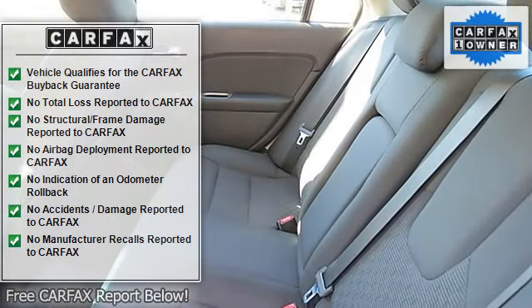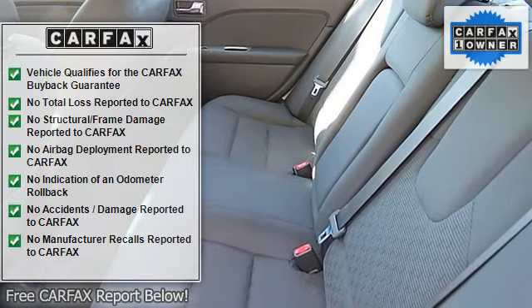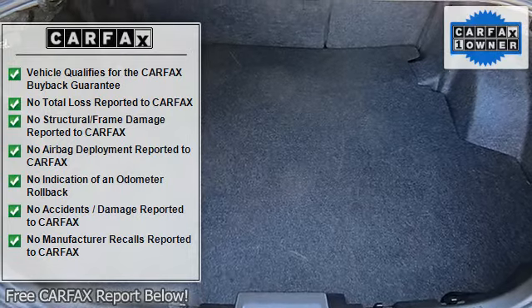Power door locks, power steering, power windows, side airbags, Sirius satellite, SYNC, tilt and telescope, traction control. Please call our professional internet team.